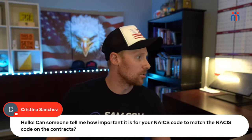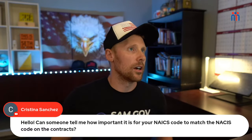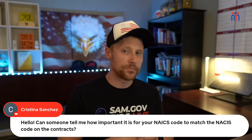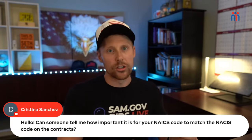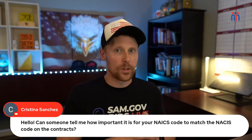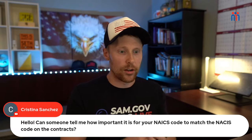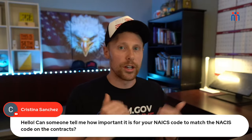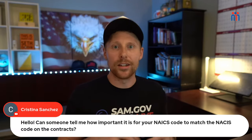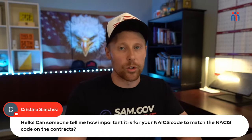Christina asks how important it is for NAICS codes to match those on the contracts. Technically you don't have to have the solicitation's NAICS code on your SAM.gov profile. But I'd tell you differently — I've had it happen numerous times where contracting called me right before award and said they don't see the NAICS code in my profile and asked me to add it. To avoid confusion or delays, do a quarterly refresh of your NAICS codes in your SAM.gov profile — remove outdated codes and make sure the most relevant ones for the work you're pursuing are there.